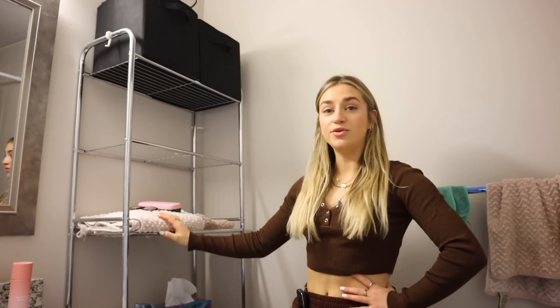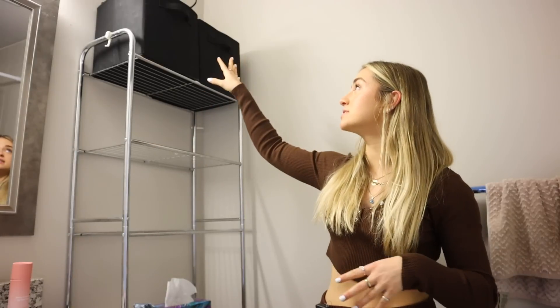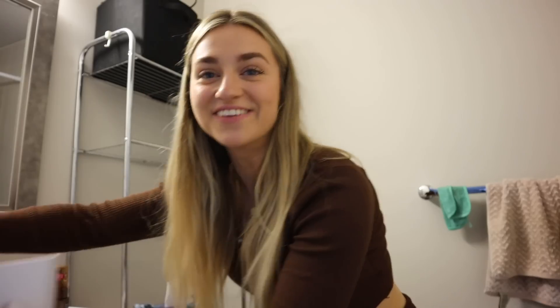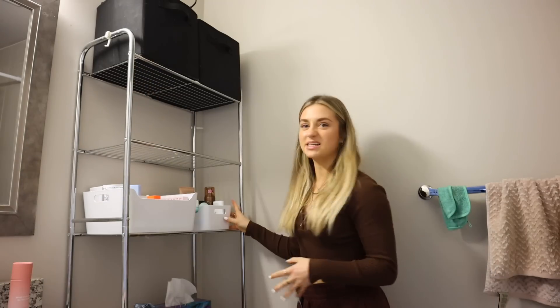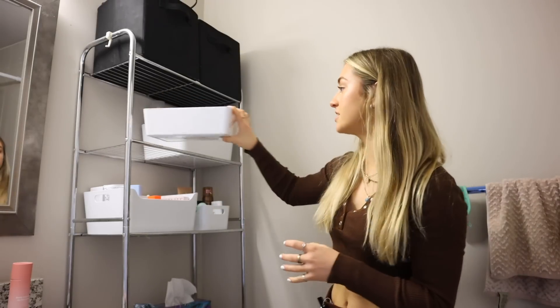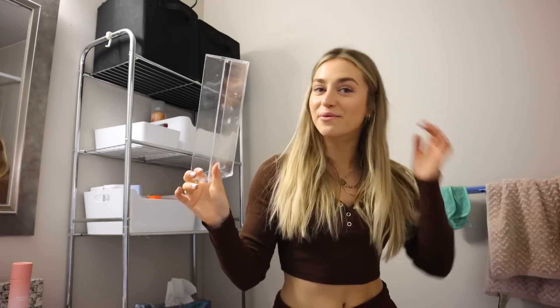The way this is set up is not working for me. I want to take the towels off here because I rarely need to get at them — it's literally only when I'm switching them out. I'm going to put my skincare bin right there, the body one here, the hair bin there, and the covered contact one at the bottom. On top of that I have a little plastic tray — you can get these on Amazon — and I'll put all the things I use every day on it: toothpaste, contact solution, my tongue scraper.